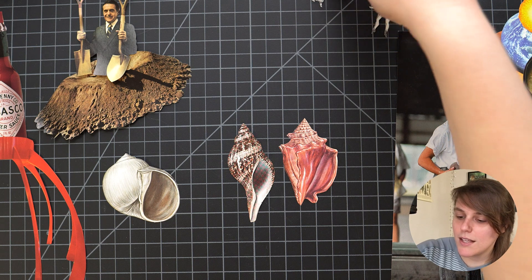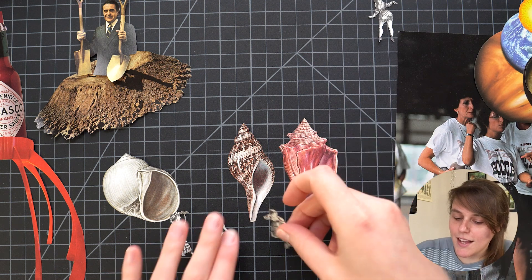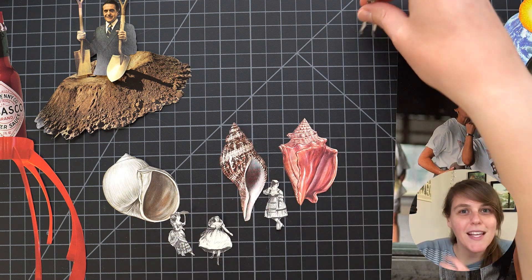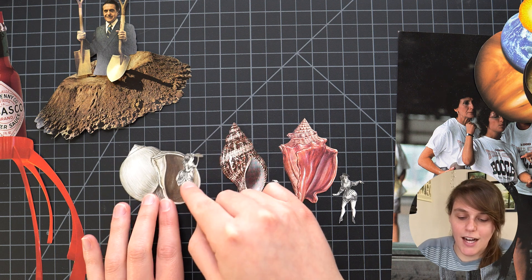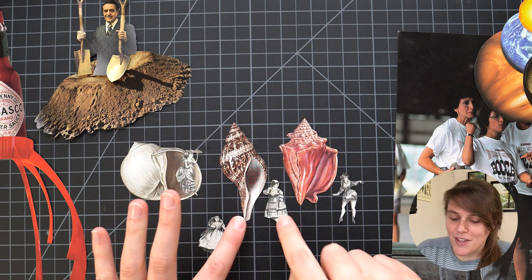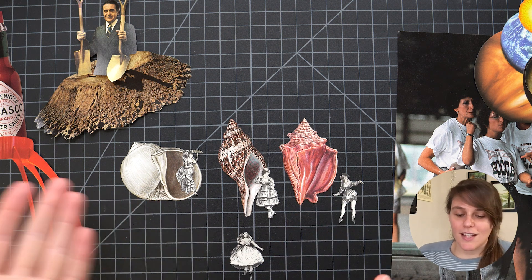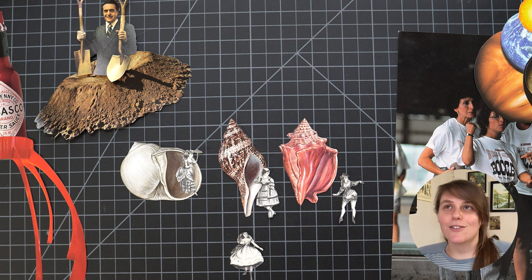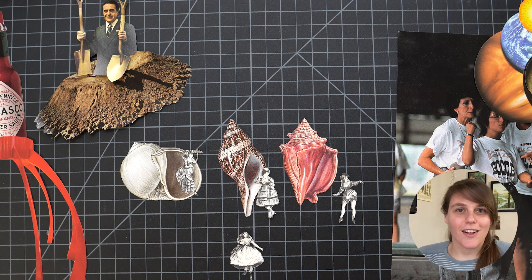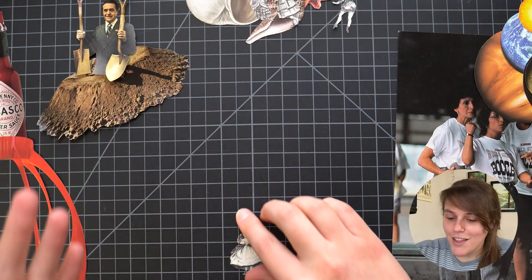The next one is these seashells and these little ladies. I was thinking the seashells could be their houses and we could create a little village where these little ladies all live together. The proportions looked nice — like they could live inside — and if we found a background with really small features like grass, they could look really tiny. I thought that would be fun but couldn't find the right thing to go with it.